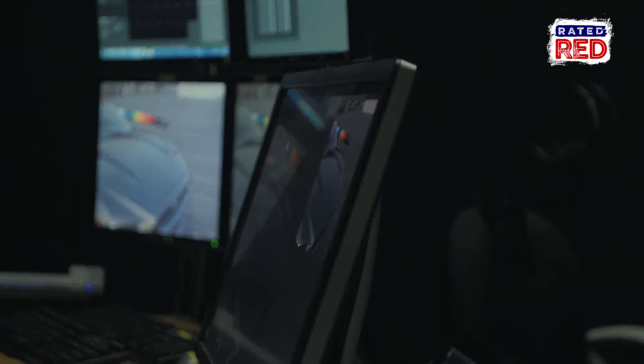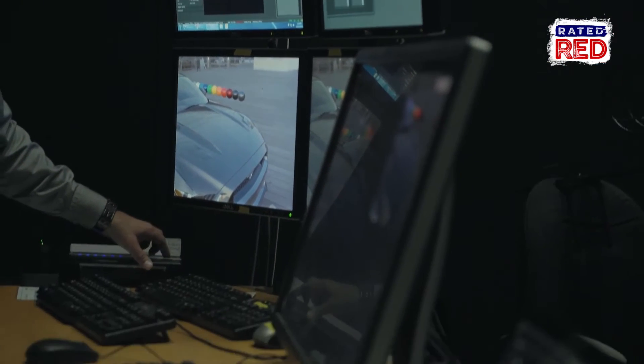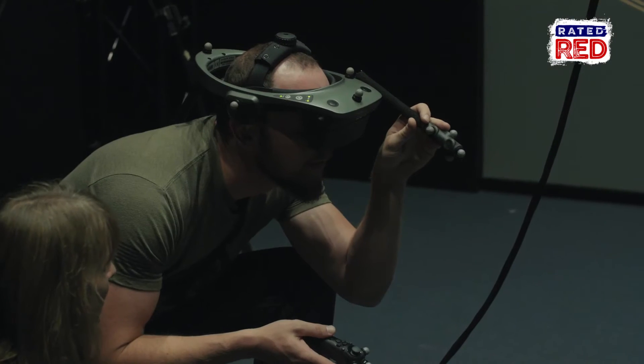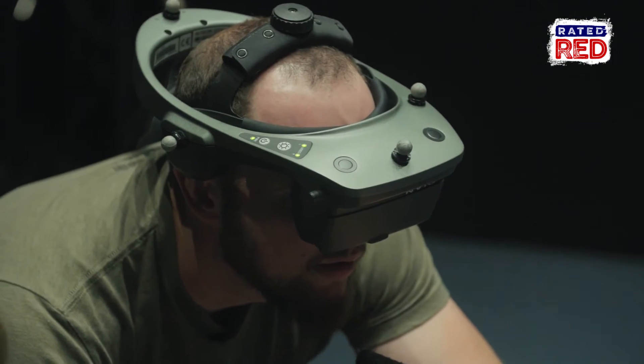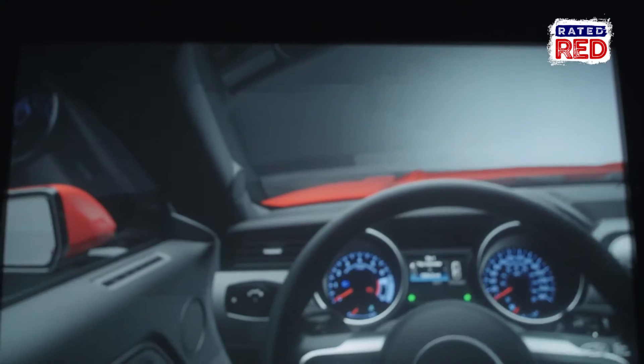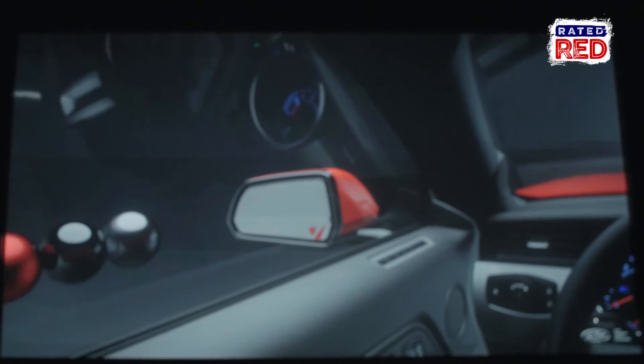So is anybody else doing this? No, we're the industry first and only looking at a 4K ray-traced view in real time of our immersive vehicle. We have lights and shadows and we can actually in real time show what reflections are happening in the vehicle.